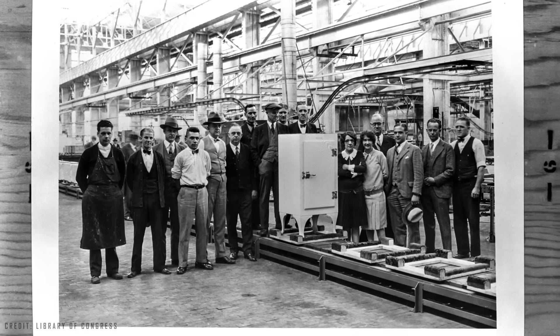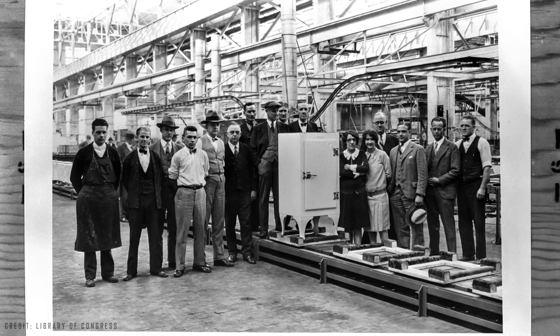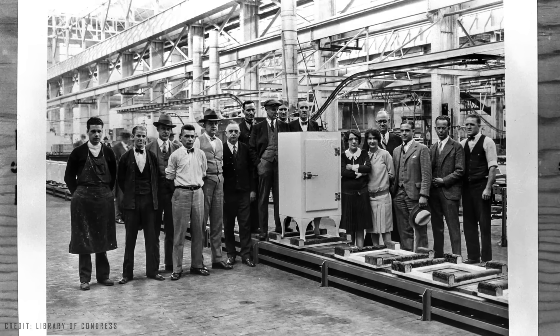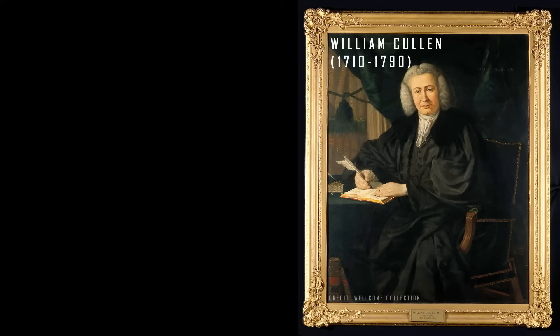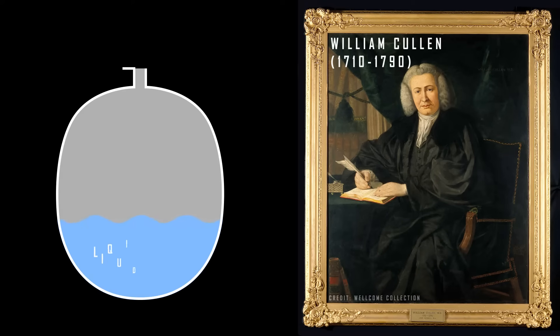In fact, the machine that would end the Ice King's business was already in development even before he started his global business in 1806. In 1755 in Scotland, William Cullen had already produced ice in his laboratory using ether, which is an anesthetic. What he did was place the ether in a closed container and remove the air, creating a negative pressure — a partial vacuum.